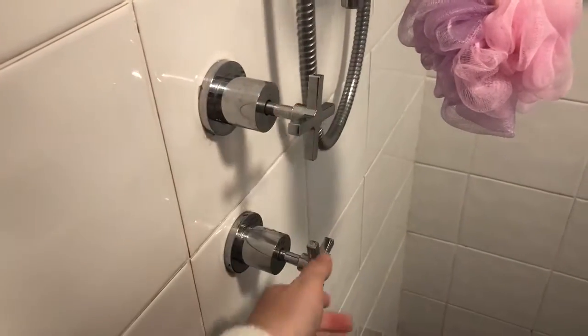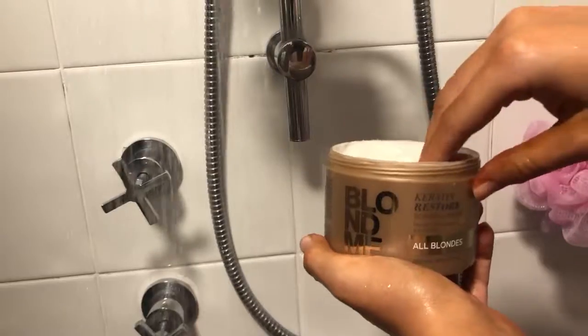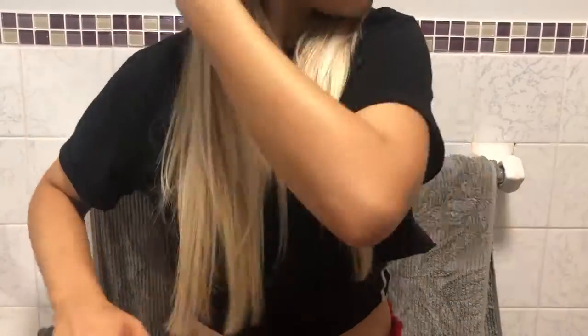Now that I'm home from boxing, I'm going to pop in for a much needed shower. This morning, I'm going to wash my hair using the blonde range from Schwarzkopf. Then once it's blow dried, I'm going to straighten it to make it all nice and smooth with my GHD.